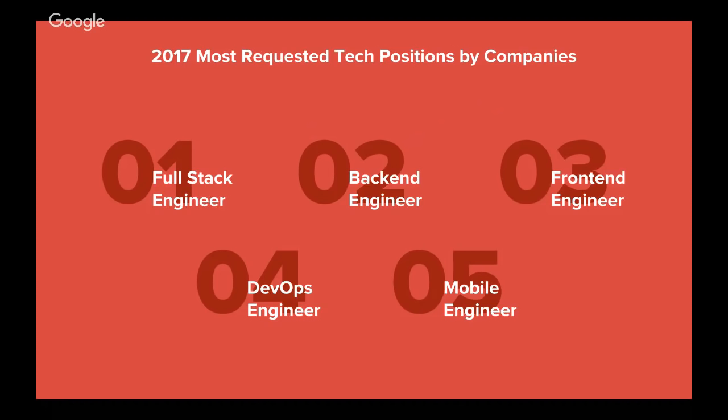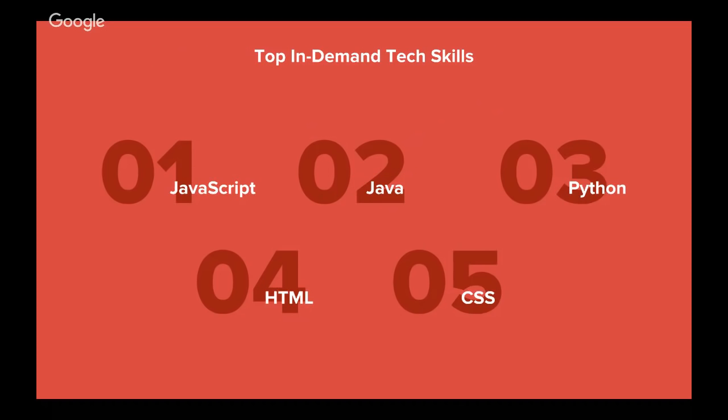DevOps engineer is right up there with mobile engineers. DevOps is a new and growing field, and especially with all the security threats we see today and cultures changing around continuous integration and continuous deployments, DevOps is becoming a very critical function in every single organization. Some of the most requested skills: JavaScript, Java, Python — all primarily core programming languages that continue to be very, very popular. Java has been a foundational language for a very long time and continues to be that foundational language even today.